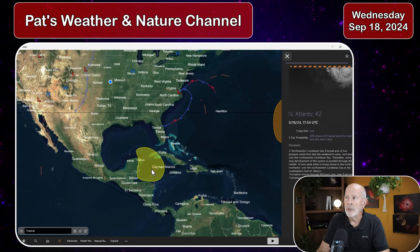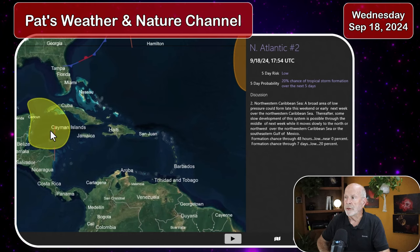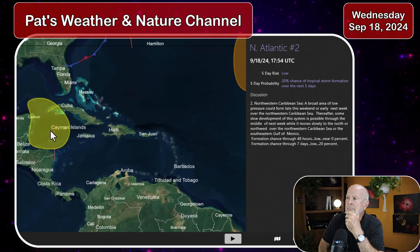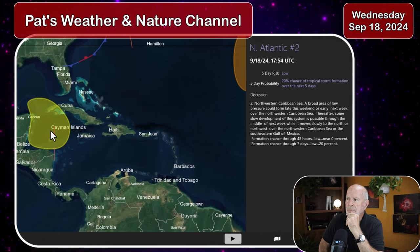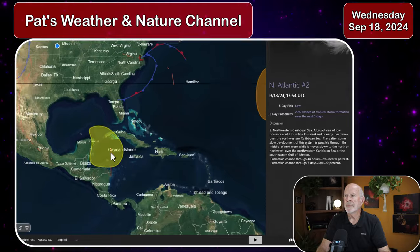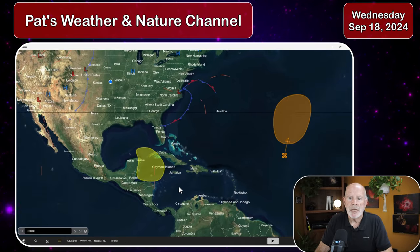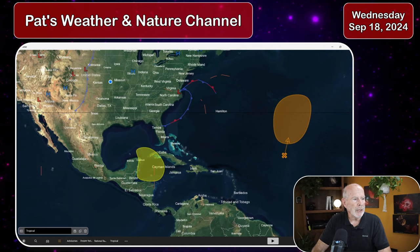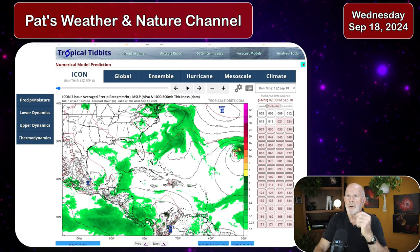Let's listen to the National Hurricane Center as they say what's going on with this system. With that being said, let's take a look at the models themselves, starting with the German model, the ICON model.